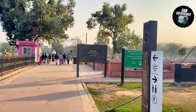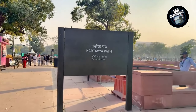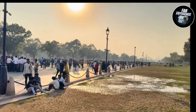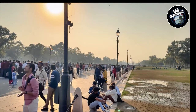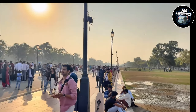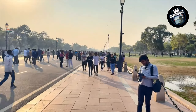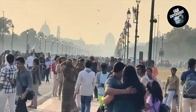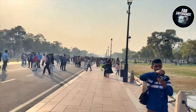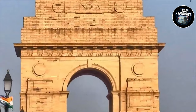The area around India Gate is always vibrant, with locals and tourists alike enjoying the lawns and historic ambience. It's a popular spot for evening strolls, picnics, and photography. The official name of this path is Kartavya Path — earlier it was called Rajpath — and they have recently changed it. This street links India Gate to the Parliament and various constitutional and historical monuments.